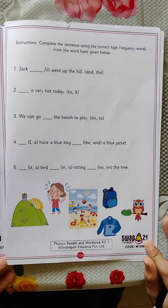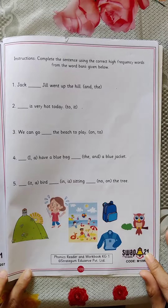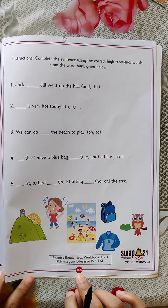Hello children, how are you all? I hope you all are safe at home. Today we are going to do a worksheet which is there in your Phonics Wordbook, page number 109.